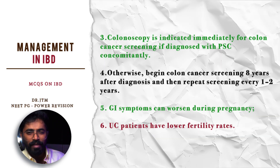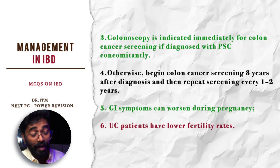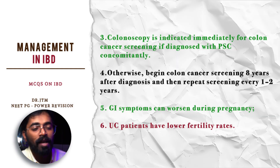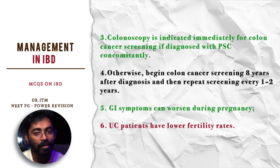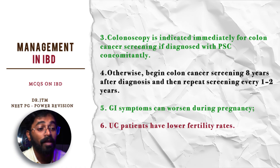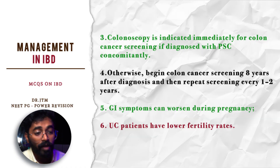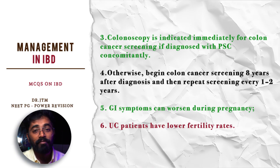Colonoscopy features of ulcerative colitis include pseudopolyps and submucosal inflammation. Immediately when you find those features, go for colon cancer screening. Patients with primary sclerosing cholangitis have a high propensity for developing colon cancer in association with IBD, and also a possibility of gallbladder cancer. Otherwise, colon cancer screening begins eight years after diagnosis, then repeated every one to two years.